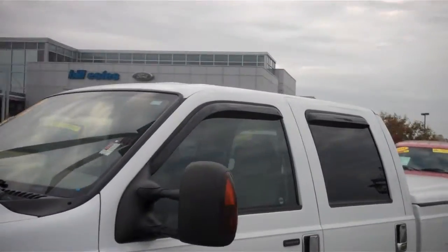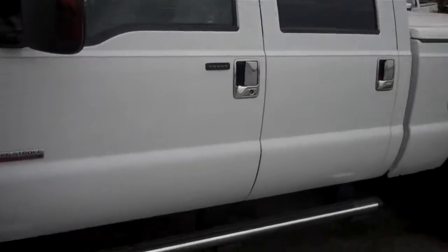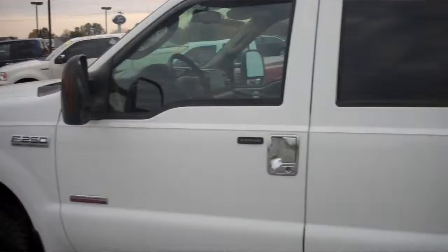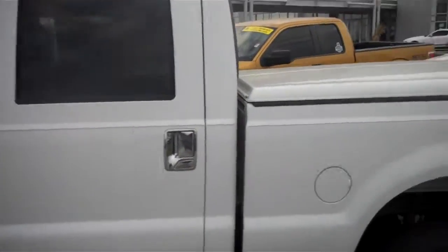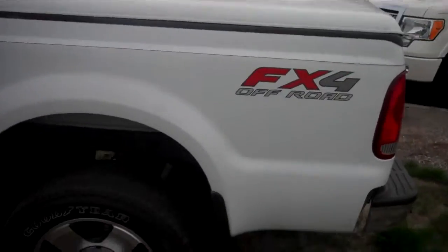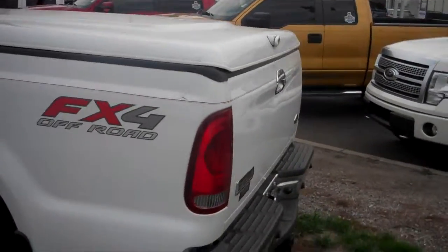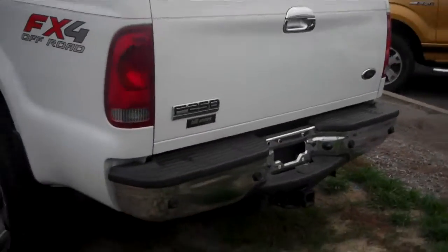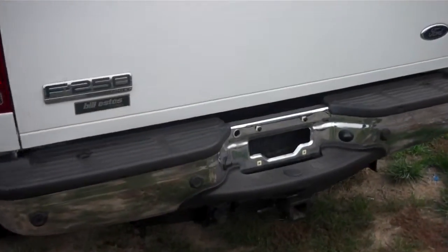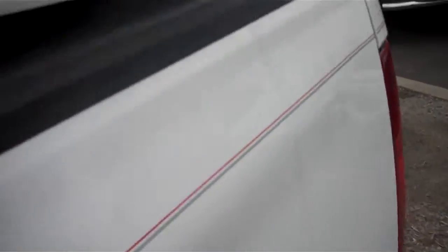I'm going to give you a little walk around of it. It does have alloy wheels, chrome running boards, and it is a crew cab so it gives you that extra back seat. It does have a nice hard tonneau cover on the back, FX4 off-road package which gives you skid plates underneath, trailer hitch receiver, backup sensors, and a nice spray-in bed liner.